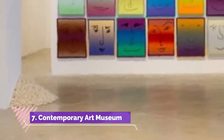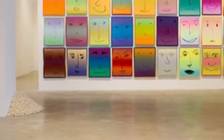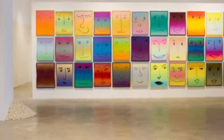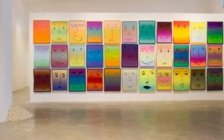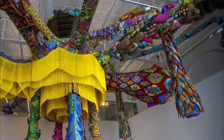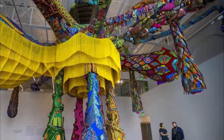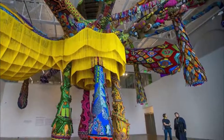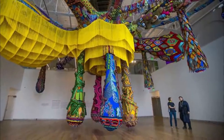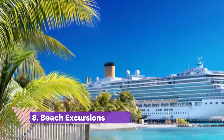Number seven: Contemporary Art Museum. A fun fact about this attraction is that it's housed in Alicante's oldest secular building — a former granary constructed in 1687, next to the Santa Maria Basilica. It was founded in 1976 by Alicante sculptor Eusebio Sempere, displaying his private collection. There are some 800 pieces representing many of the most celebrated 20th-century artists, including Picasso, Francis Bacon, Salvador Dalí, and Joan Miró.